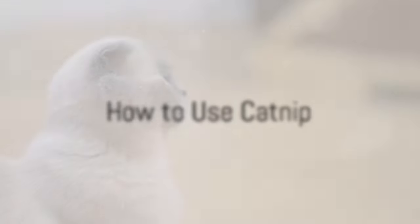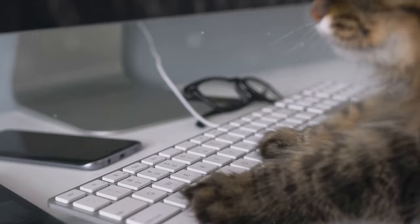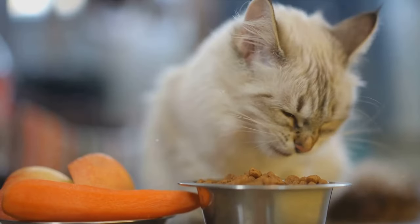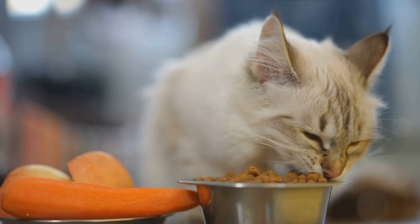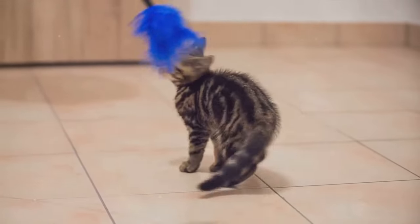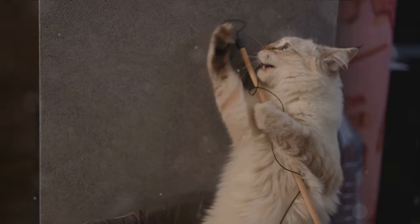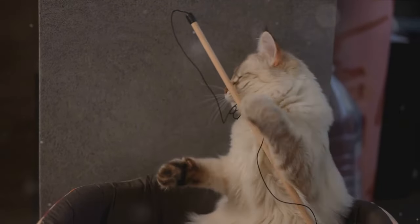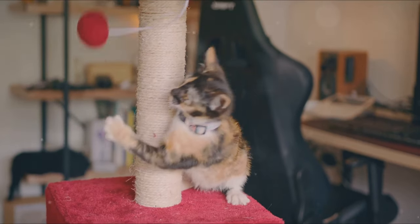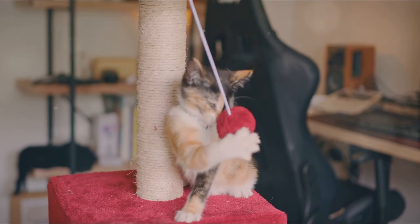Using catnip at home can be a fun and enriching experience for your cat. Moderation is key — think of catnip as a feline version of a decadent dessert. A pinch or two of dried catnip once or twice a week is usually enough to tickle your cat's fancy. If you're using a spray, a couple of spritzes will do the trick. The most common method is through toys — many cat toys on the market are already infused with catnip, but you can easily DIY this: take a soft toy, make a small opening, stuff in a bit of catnip, and sew it back up. A more creative way is incorporating catnip into your cat's scratching posts — just rub a bit of catnip into the post or use a catnip spray, and your furniture will thank you.